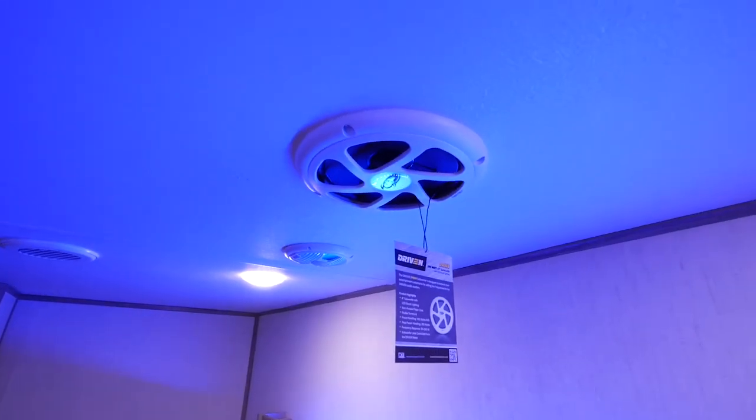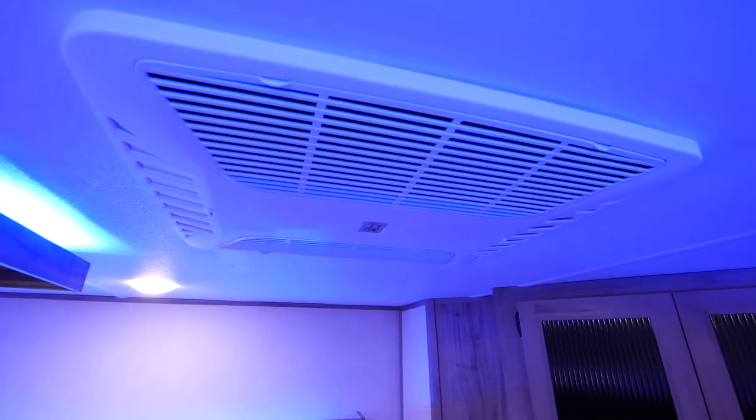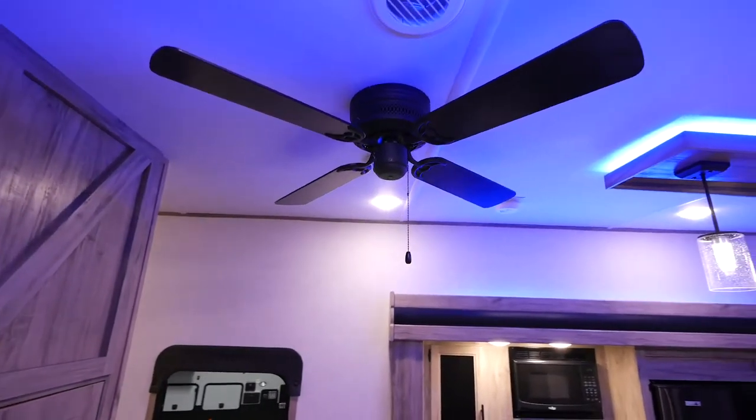We have the subwoofer, which is going to go right into your theater seats. Coleman Mach 15,000 BTU AC and a ceiling fan. This is all LED lights throughout.